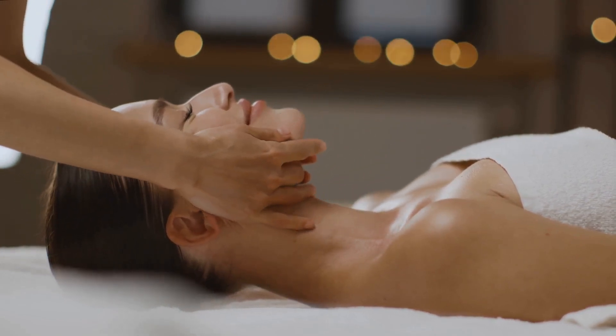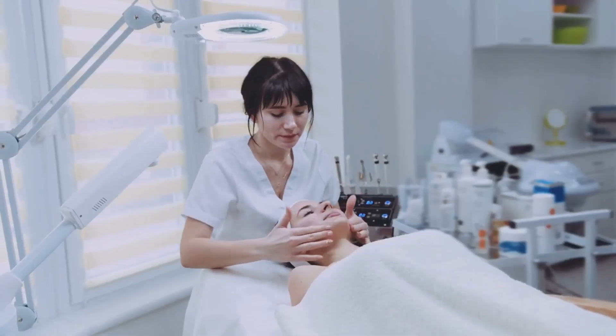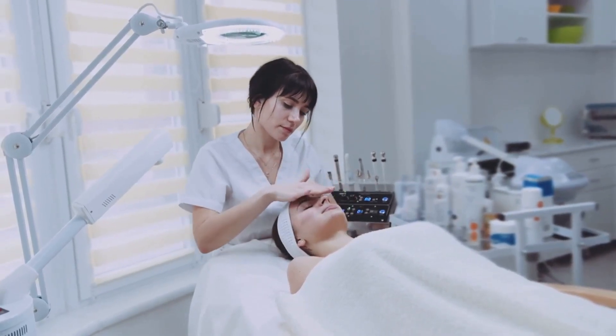This is your moment, your time to treasure and nurture the skin you're in. As you finish your facial massage, feel your skin glowing and your tension melting away. You've just done something wonderful for yourself, and your skin is thanking you for it. Now, with a sense of renewed vitality, you're ready to face whatever comes next.